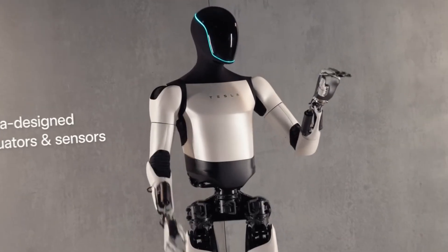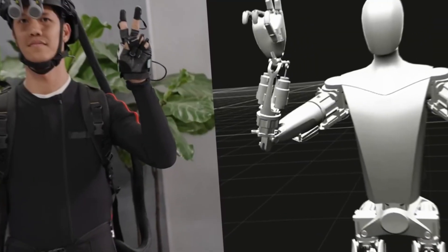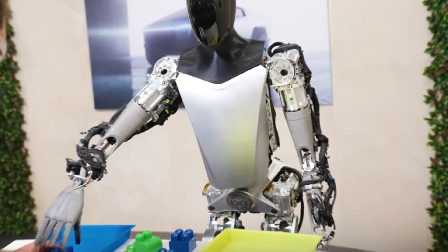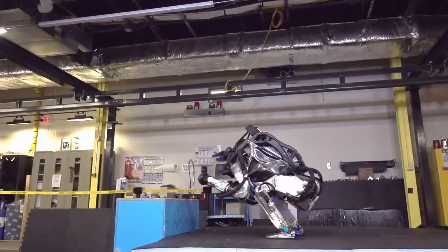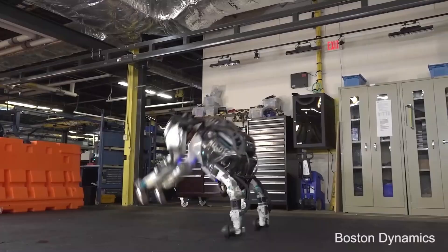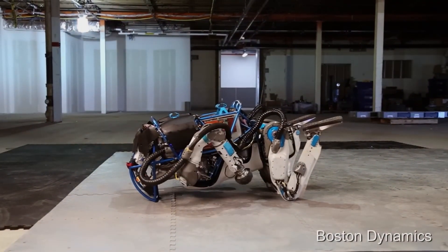Let's peek under the hood. Tesla is relatively new to robotics, having started Optimus just a few years ago. They're leveraging their expertise in AI, neural networks, and electric motors, which are quieter and potentially more efficient than traditional systems. The idea is to create a robot that gets smarter and more capable over time. Boston Dynamics, on the other hand, has been in the game for decades. They've perfected Atlas for mobility and control, using hydraulic systems that give it the power and agility to perform those jaw-dropping feats. But this tech is complex and not really designed for mass production.